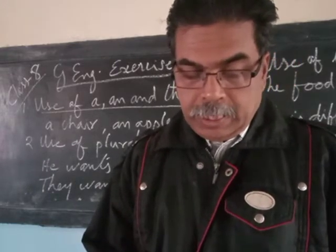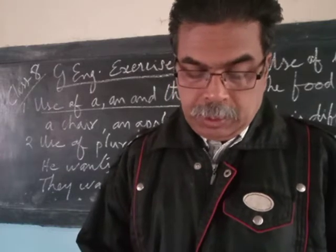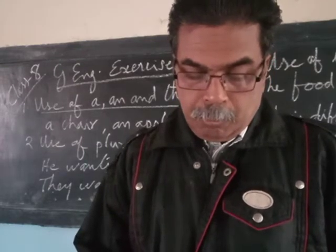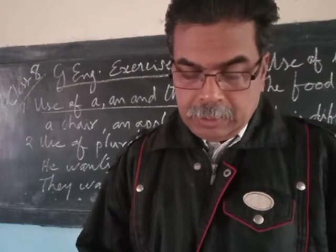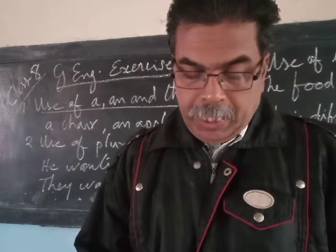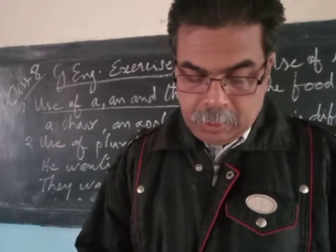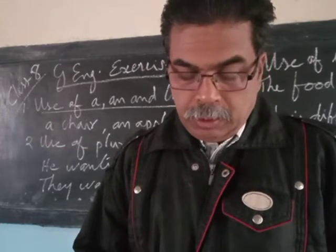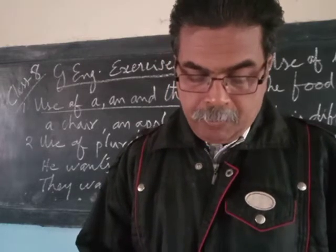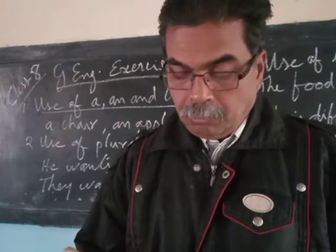Next, exercise F on page number 17 — complete these sentences by adding suitable prepositions. He was frightened of the stranger's appearance. Be careful of that glass — it is valuable. She was annoyed at being disturbed. The teacher was pleased with her work. I am very glad of a chance to help.